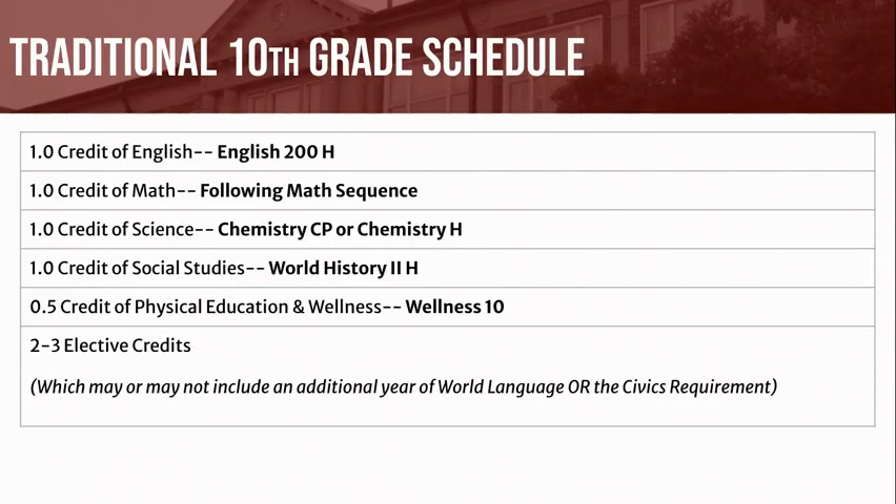Here's a traditional 10th grade schedule. You'll be required to take one credit of English 200 Honors, one credit of math following the math sequence you are currently enrolled in, one credit of Chemistry college preparatory or honors, one credit of World History 2 Honors, half credit of Health Education and Wellness, and two elective credits, which may or may not include an additional year of world language or civics requirement.